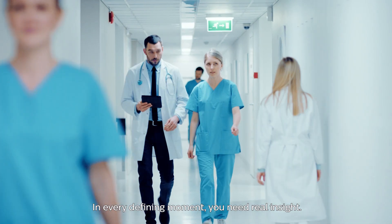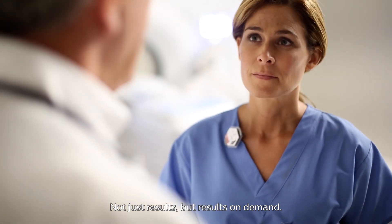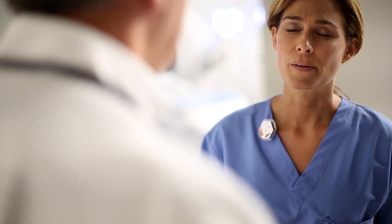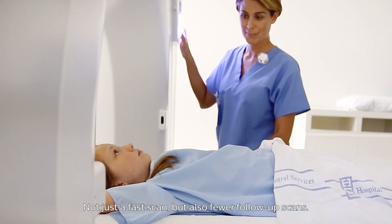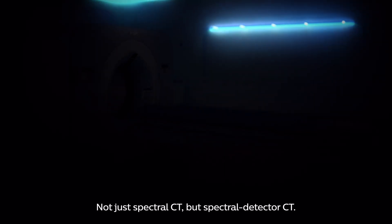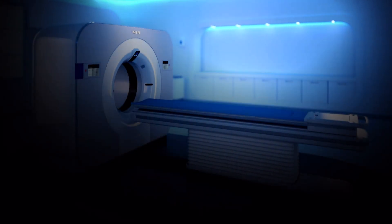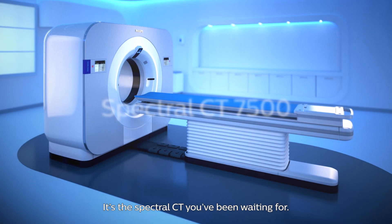In every defining moment you need real insight — not just results, but results on demand. Not just a fast scan, but also fewer follow-up scans. Not just spectral CT, but spectral detector CT. Philips Spectral CT 7500 — it's the spectral CT you've been waiting for.